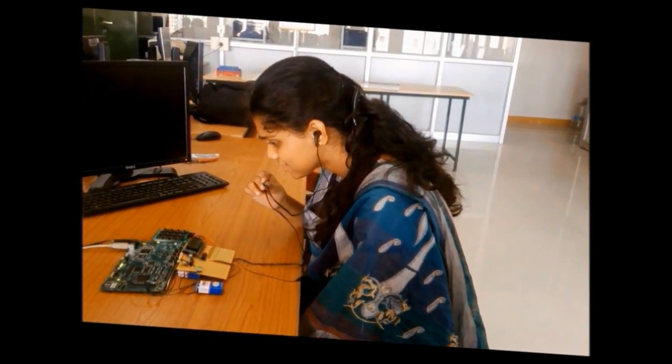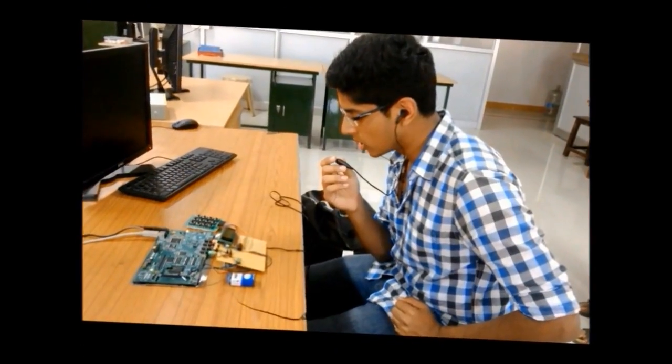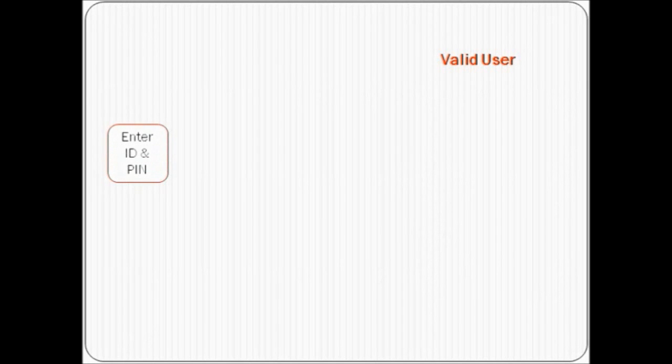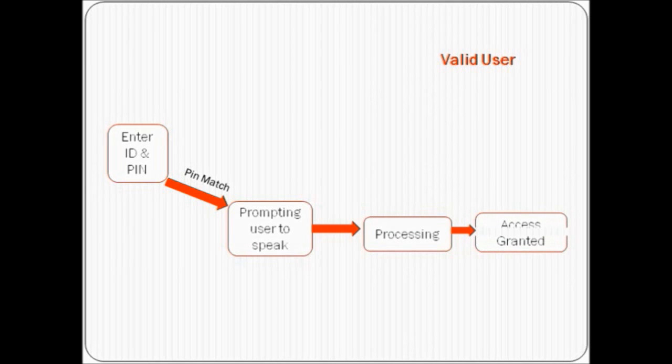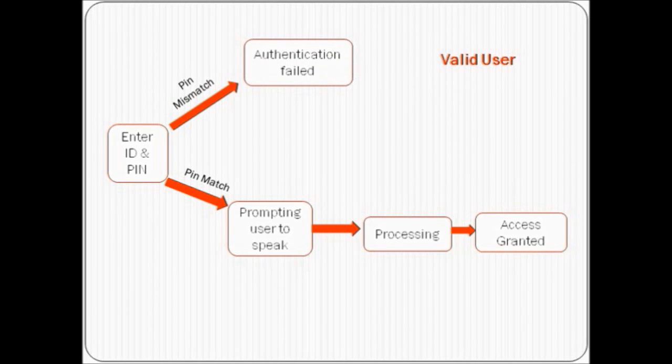Similarly, a number of other users were trained and their respective codebooks were generated. Now during an ATM transaction, the user is required to enter his speaker number followed by the unique PIN number on the keypad. The PIN is verified and if valid, the user is prompted to speak the same word spoken during the training phase. Processing follows and access to the transaction is authenticated for a valid user. PIN mismatch halts the authentication without proceeding to speaker verification.